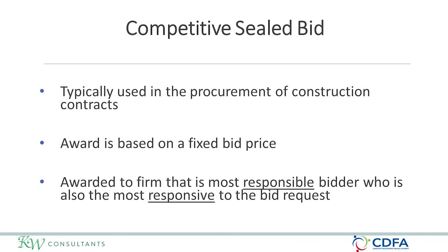Competitive sealed bid is typically used in the procurement of construction contracts. The award is based on a fixed bid price and is awarded to the firm that is the most responsive and responsible low bidder. You must award the contract to the lowest bidder if that low bidder is deemed responsive and responsible. If they are not deemed responsible — for example, they didn't submit all required documents or are not actually qualified — you may go to the next highest bidder.